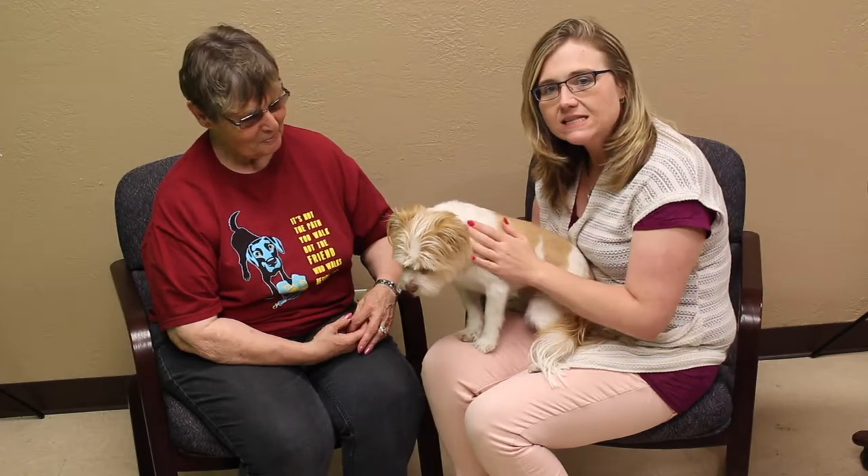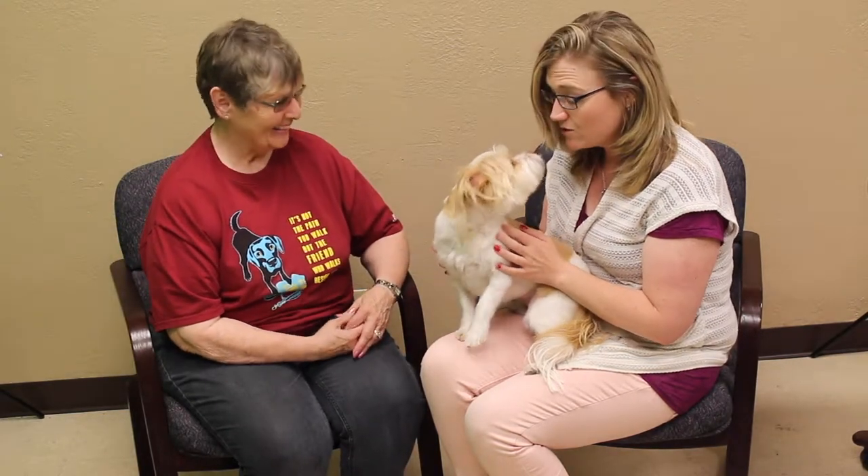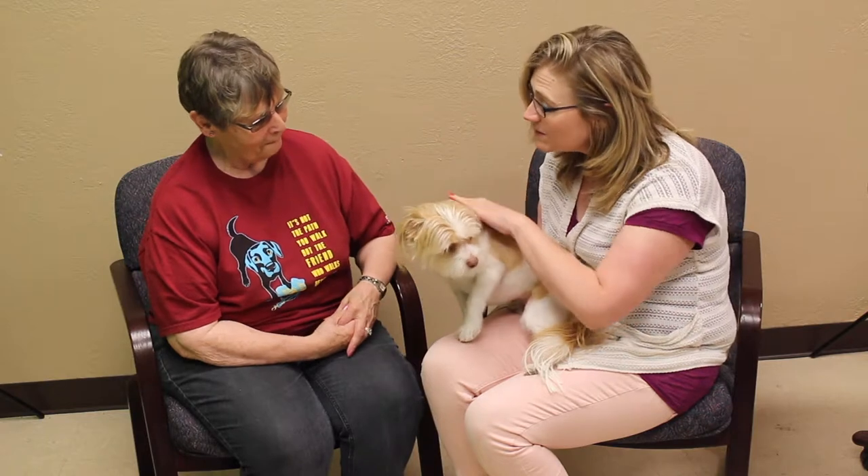Hi and welcome to this week's Mix Adopt-a-Pet. With us today from the Amarillo SPCA we've got Patty, and Patty brought us Macy. She is so cute. Tell us a little bit about her — she's gorgeous.